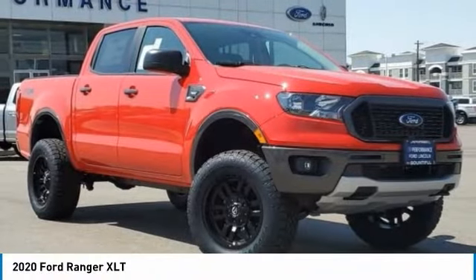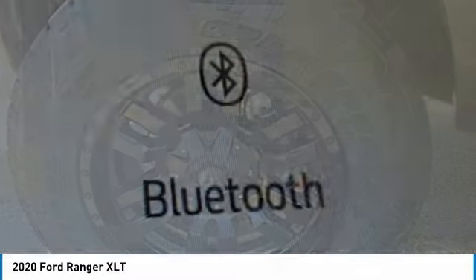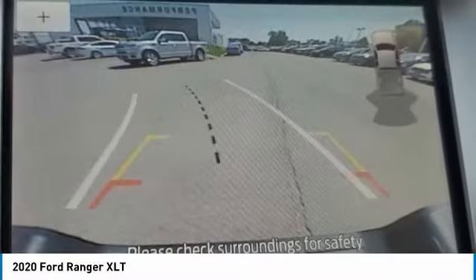Stop by and take a look at the 2020 Ranger. Tough inside and out, Ranger proves it's metal. This vehicle has less than 100 miles.